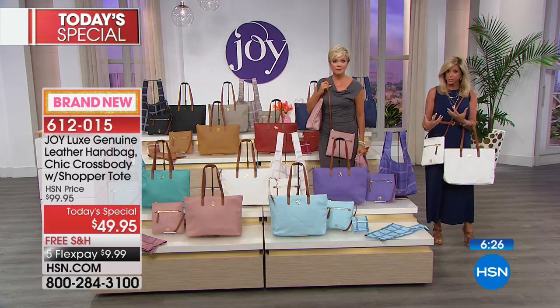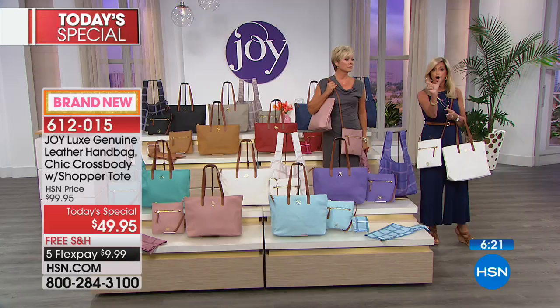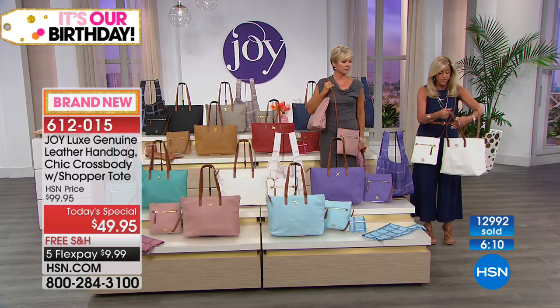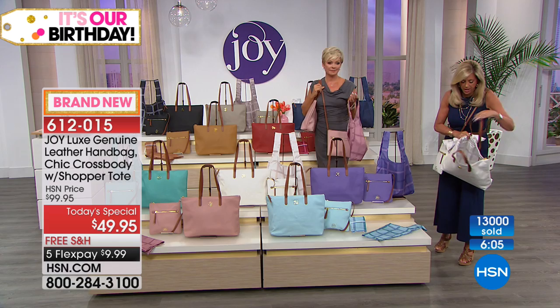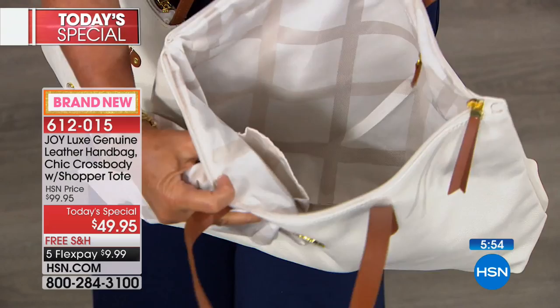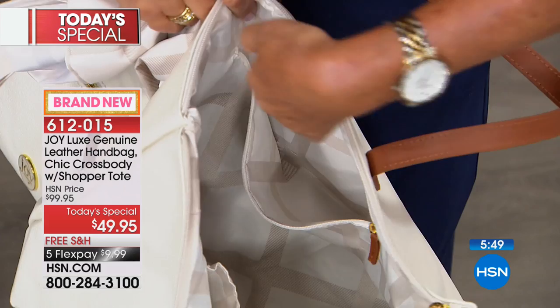Nobody can steal your credit card information, passport information, driver's license information, or your hotel key card — if they see what room you walk out of, that's dangerous. It's an amazing world today. The handbag lining, the attention to detail — these bags should be hundreds and hundreds of dollars. Look at that gorgeous matching lining, and the whole back zipper in the big bag is an RFID zipper where you can put your wallet and credit cards.